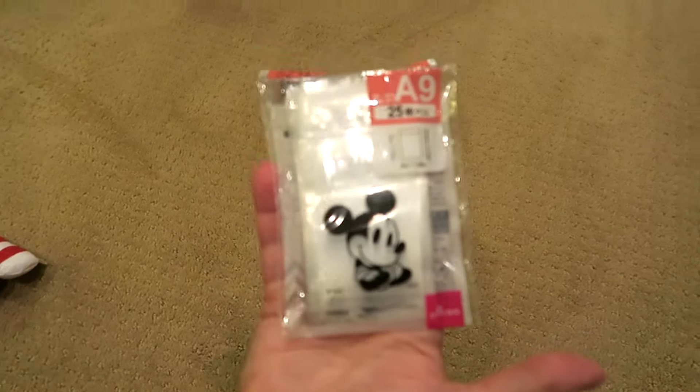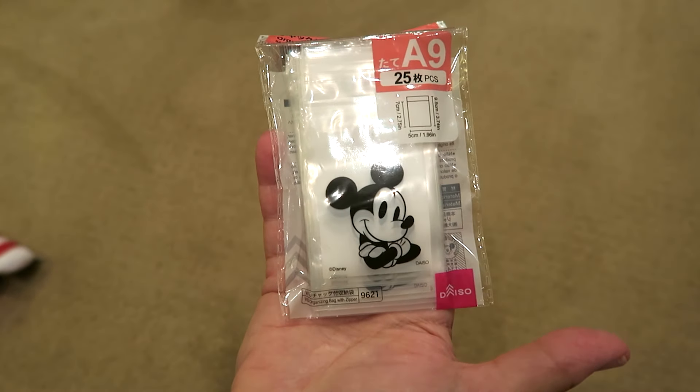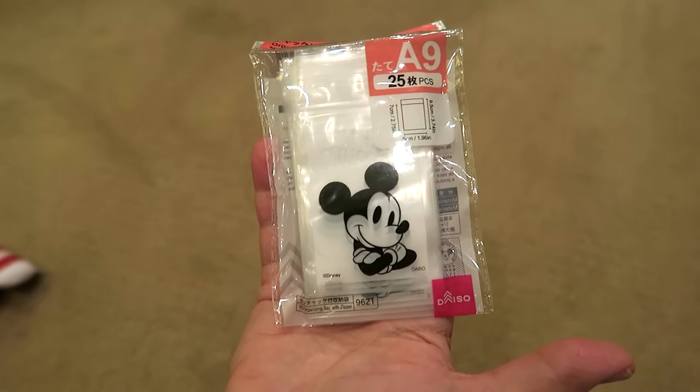Jaclyn got these little bags because she always feels they come in handy for different things - little zip locks with a resealable closure.